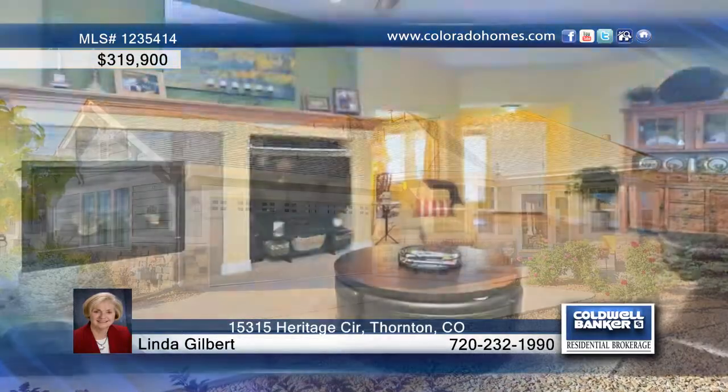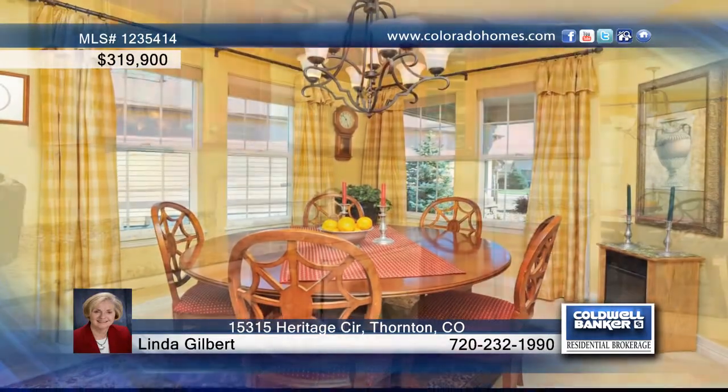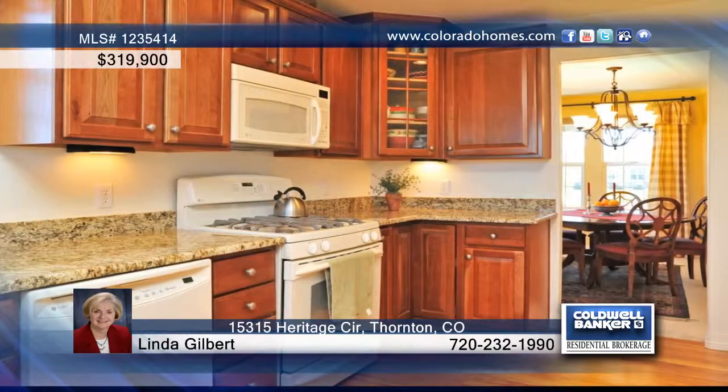Relax on your deck and watch the sunset or take in the mountain view. This pristine two-bedroom, two-bath home has a finished walkout basement with wet bar, a full bath and second fireplace, perfect for entertaining.